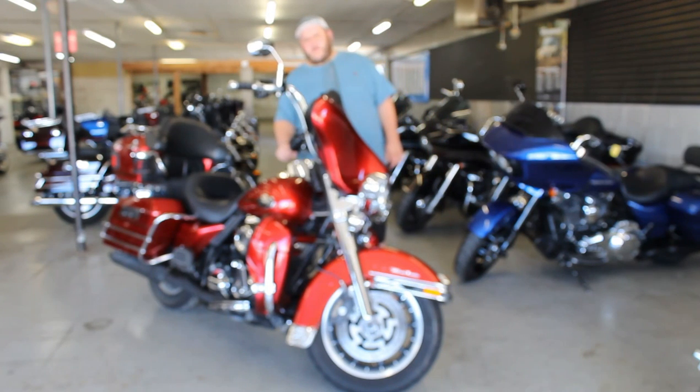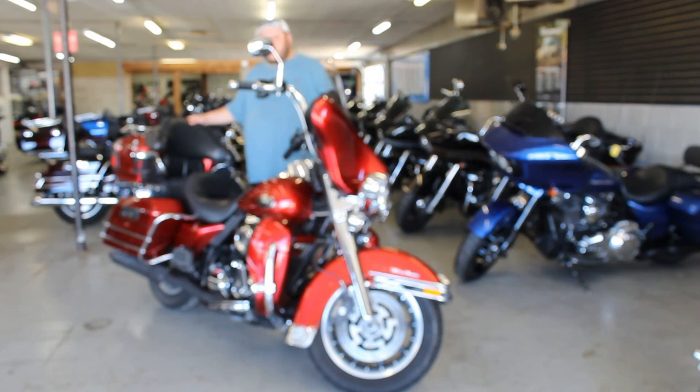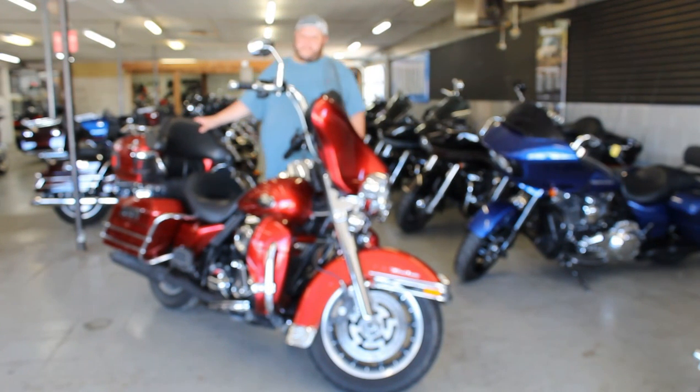2008 Ultra Classic, only $59.99 for this one guys. Don't miss it, it won't be here long at that price — anybody who is a mechanic can come take this thing and make it their own.